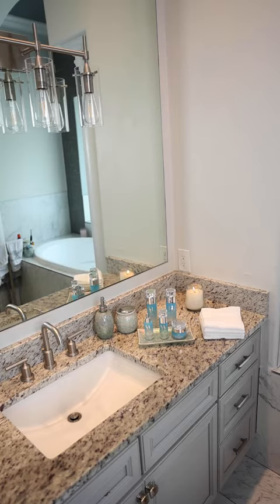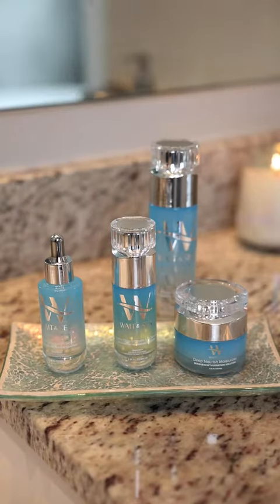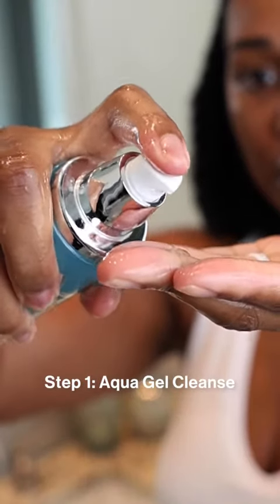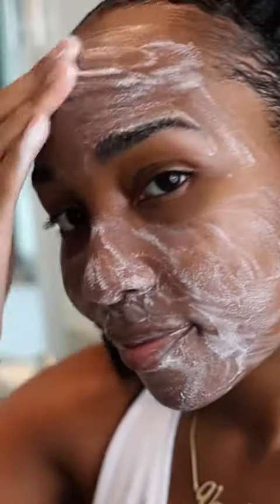Now y'all know I don't play about my skincare, and because of that I only use the best. Here is the secret that has been keeping my skin on 10. It's Obelie's new Sequence Hydration Solution, and I'm going to tell you now, my skin has never looked better.